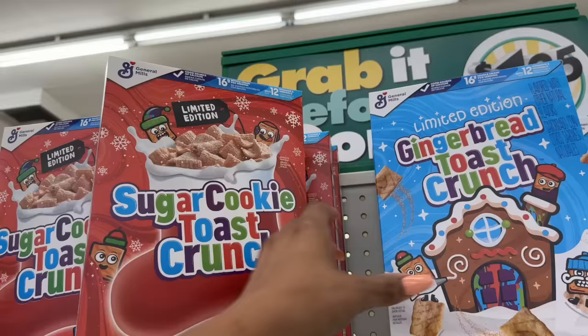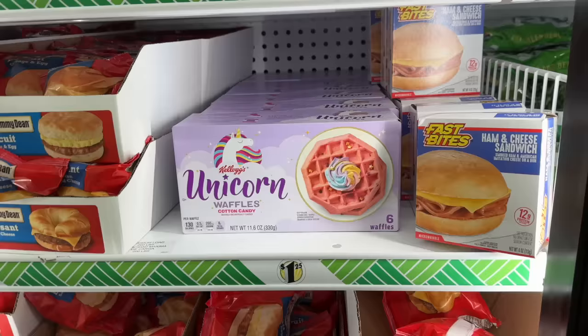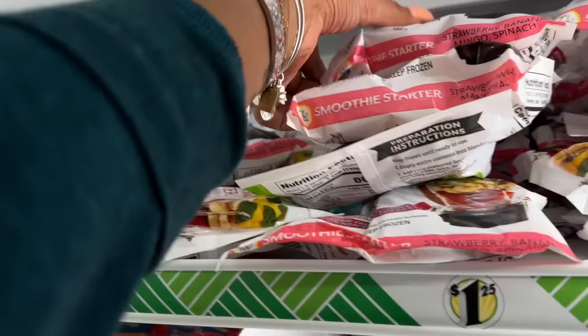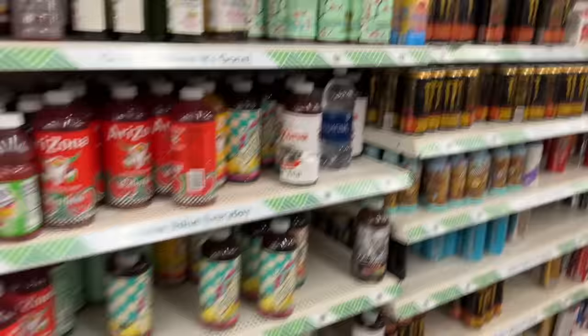In the food section — on Sunday I showed you the Sugar Cookie Toast Crunch, but they also have Gingerbread Toast Crunch. Expiration on those is August 7th and July 2024. There's also Kellogg's Unicorn Waffle Cotton Candy Waffles — six count, expiration July 16th, 2024, for $1.25. And they brought back the smoothie starters in strawberry banana kiwi spinach, strawberry banana mango spinach, and blueberry strawberry mango spinach — all for $1.25.